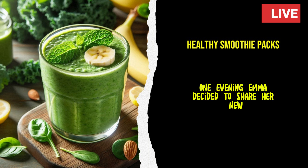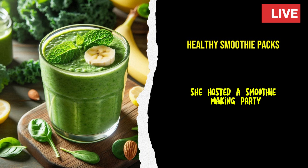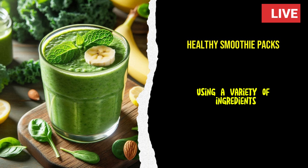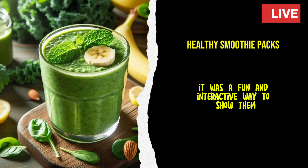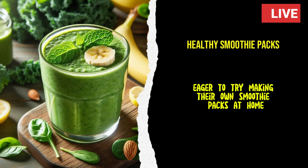One evening, Emma decided to share her newfound love for smoothie packs with her friends. She hosted a smoothie-making party where everyone could create their own packs using a variety of ingredients. It was a fun and interactive way to show them how easy it was to make healthy choices. Her friends were impressed by the idea and eager to try making their own smoothie packs at home.